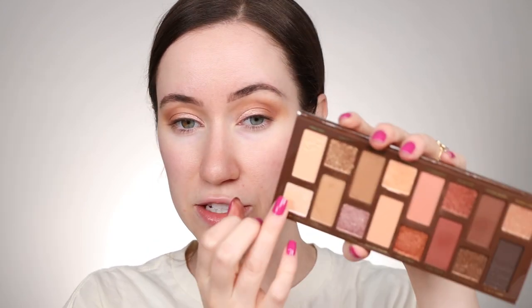Next, I'm going to be taking Shall We Dance on my fingertip, which is a really pretty kind of pink sparkly shade. I want this to be my inner corner highlight and then bring it up a tiny bit onto the lid, just a little. I don't want it to cover up that Surfboard color, but I want just a little bit of pink right here in the inner corner.